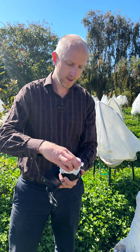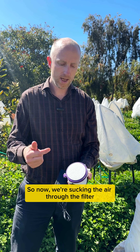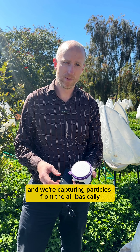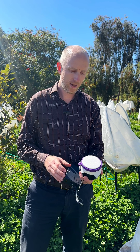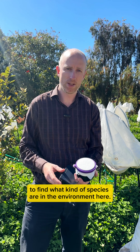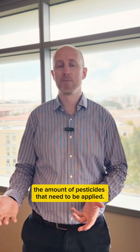So here we have our prototype sampler. The filter goes on top there and that holds it in place. Now we're sucking the air through the filter and we're capturing particles from the air. Those particles can contain DNA and we'll take them back to the lab to read the DNA to find what kind of species are in the environment here.